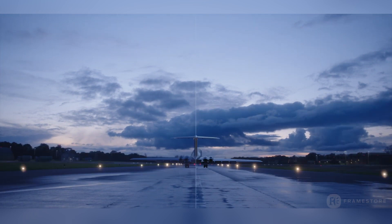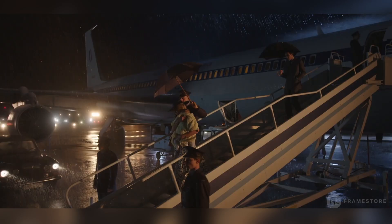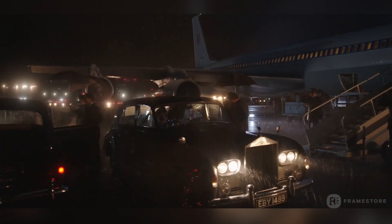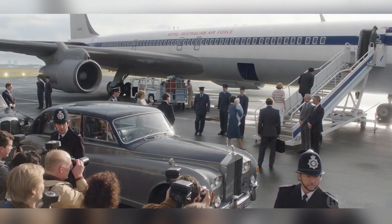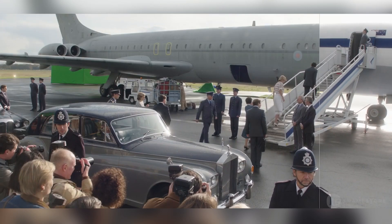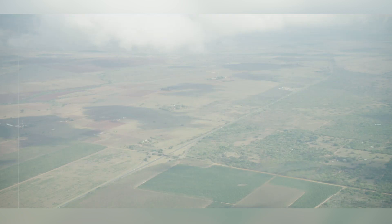In Season 3, Framestore joined the team and created Heathrow Airport as it was in the 1960s. To do this, Framestore created several digital matte paintings, or DMPs, of Heathrow as it was, concentrating on the instantly recognisable passenger boarding bridges from back then. This DMP was accented with crowds, ground staff, and flashing lights, and added to the backgrounds of the live-action plates.